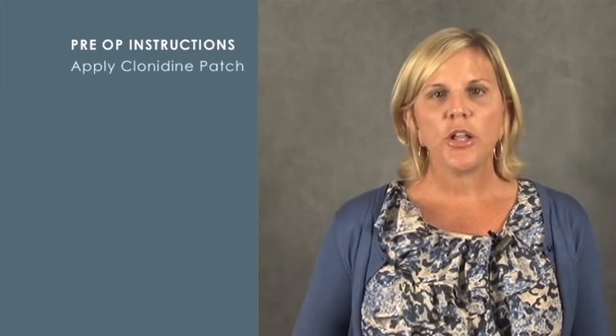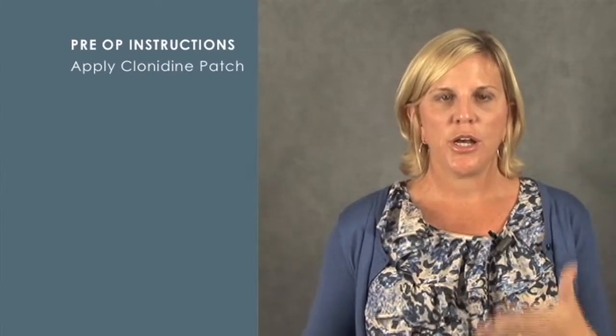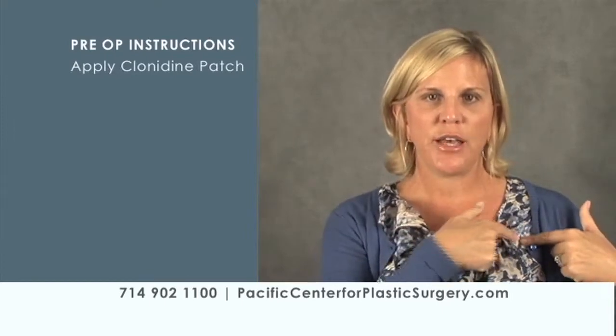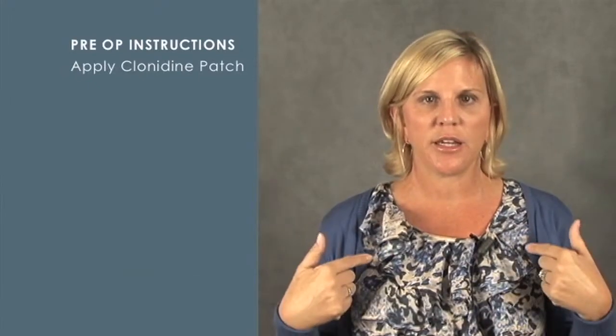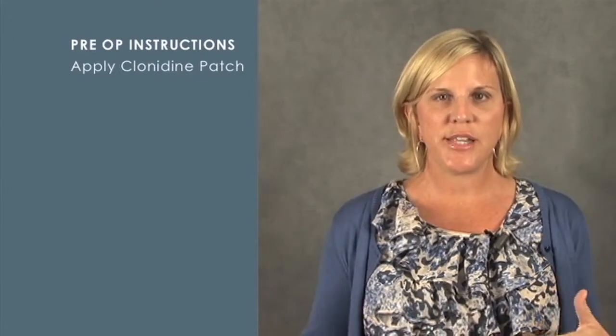Let's go to two days before surgery. At this time, you're going to put the clonidine patch on your chest. Almost all of you are going to be prescribed a clonidine patch — only those with a really low blood pressure, under 100 over 65, are not going to receive one. The patch is placed on your chest either to the left or right, and you can put it underneath your clothes so it doesn't show when you wear a v-neck. This patch stays on two days before surgery and five days after surgery, a total of seven days. It helps keep your blood pressure within normal limits, which decreases swelling and bruising and helps you have an easy recovery.